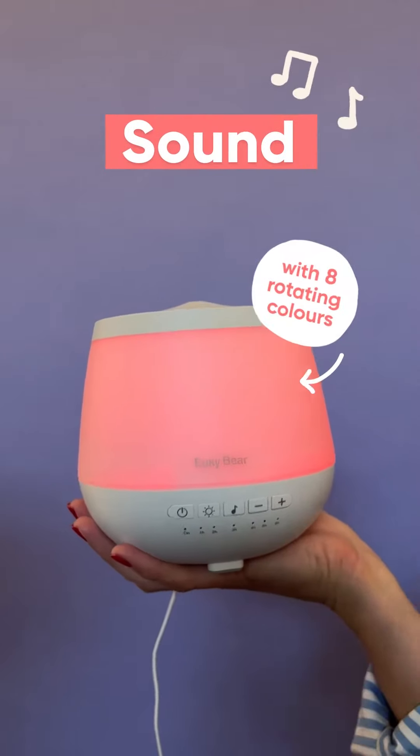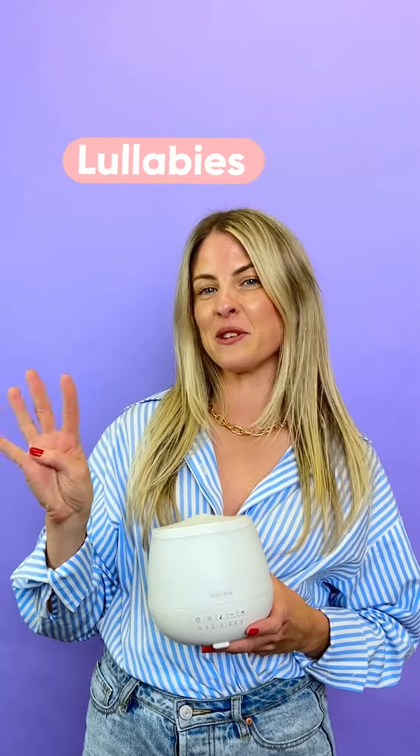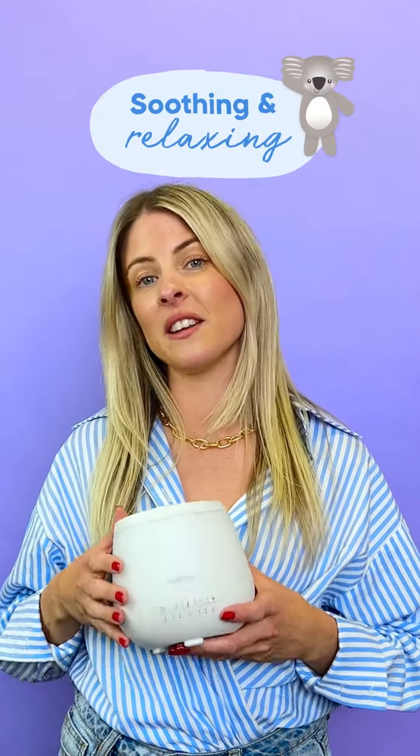The Yuki Bear Sleep Aid has four sound settings to choose from: pink noise, heartbeat, waterfall and some cute little lullabies. My boys love the pink noise, which is a soothing and relaxing sound frequency found in nature, but you can try which one works best for you.